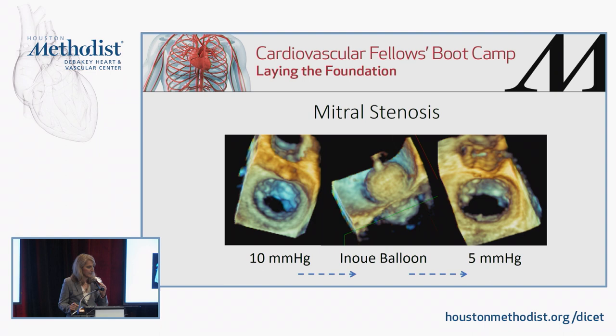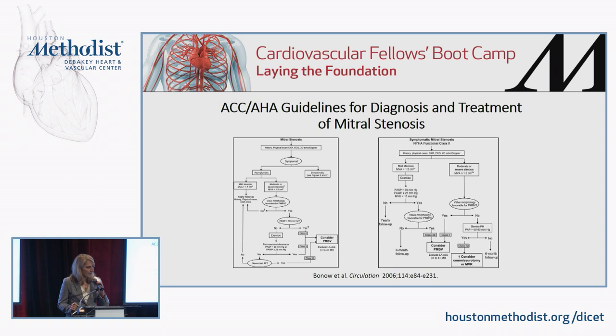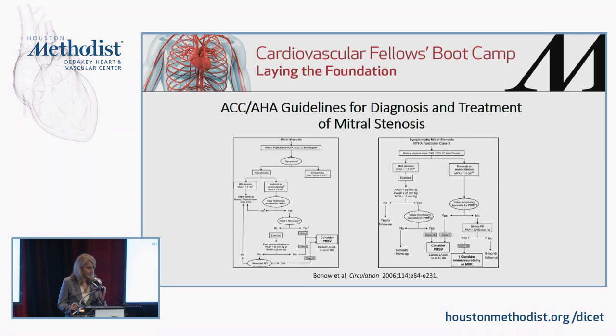I would like to refer you to the ACC/AHA guidelines for diagnosis and treatment of mitral stenosis, published in 2006 in Circulation, as well as the updated guidelines from 2014 which specifically address the indications for intervention in rheumatic mitral stenosis. Thank you.